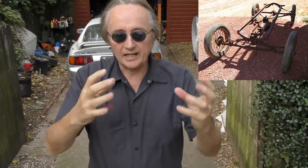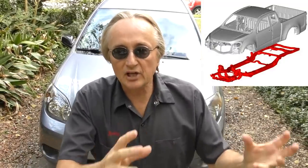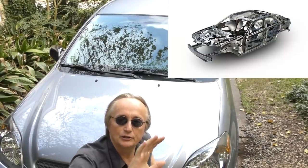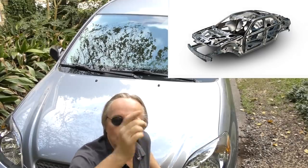Originally, cars had solid steel frames that were either bolted or all welded together, and then the body of the car bolted onto the frame. This way of making cars was called body-on-frame — there was a separate frame that the body was bolted to. But almost all cars today have what's called unibody construction, where the body and the frame are all one integral part — there is no separate frame.